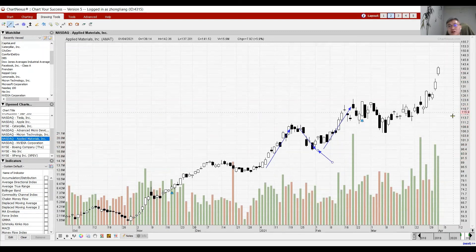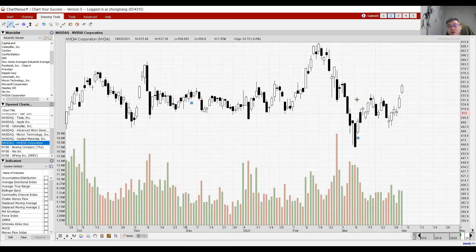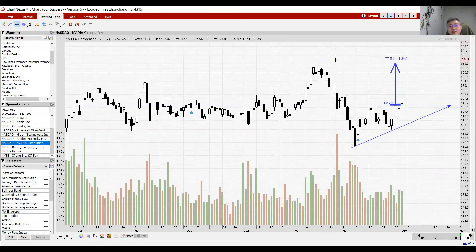Nvidia has broken up from what I'd describe more as an ascending pattern rather than a double bottom, as the two lows are quite far apart. If it continues higher, it's set to retest resistance at 614. The potential trading range shows it could either pull back to support at 540 before going back to 619, or head straight to 619.